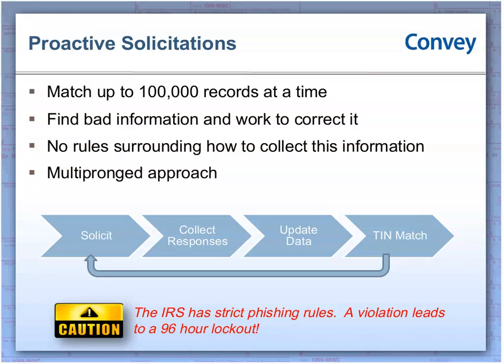One thing to note is that the IRS does have some rules around the bulk TIN matching program, and if you violate those rules, they will lock you out for 96 hours. They put rules in place to make sure people aren't, for example, submitting a TIN with a whole bunch of different names to guess the correct one. You'll want to check IRS Publication 2108A to make sure you're abiding by those rules. If you're using a third party like Convey, a lot of those lockout preventions are already in place.